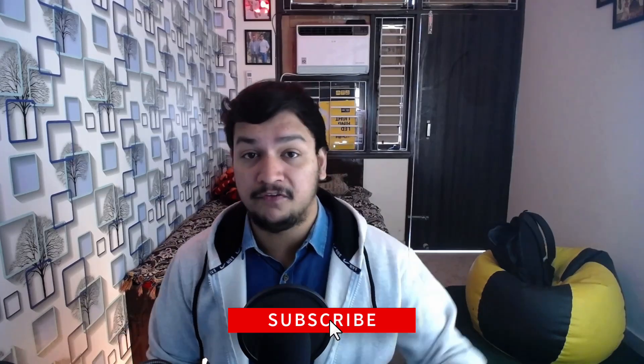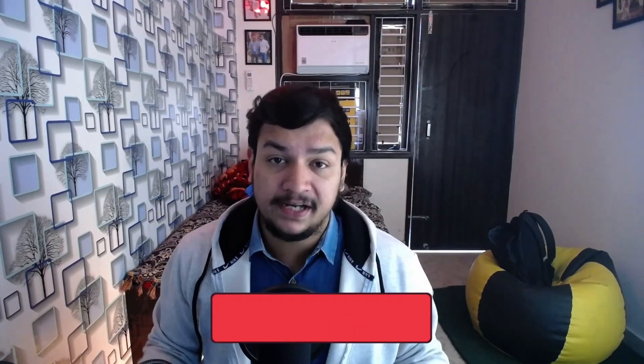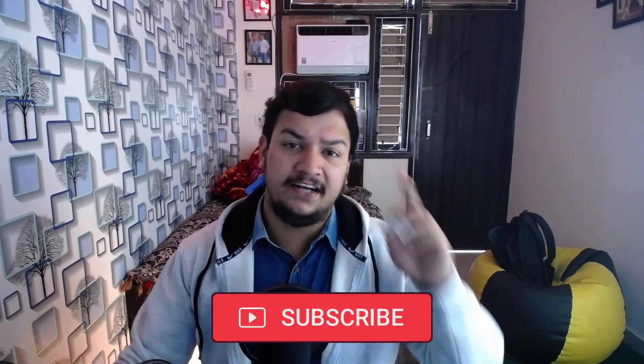So let's get started. Before that, if you can subscribe to the channel, make sure to hit the red subscribe button below the video and press the bell notification so whenever I publish a new video you will get notified and can watch it first.